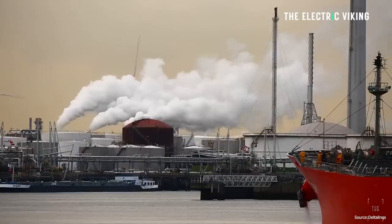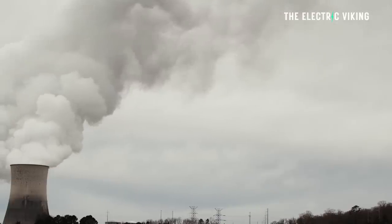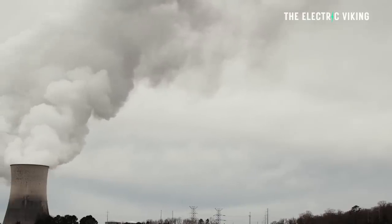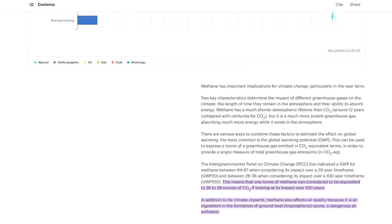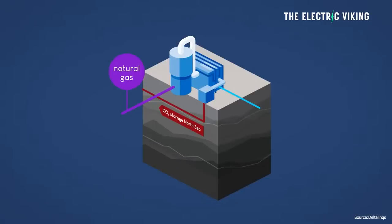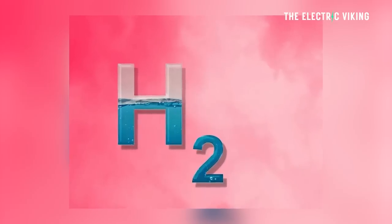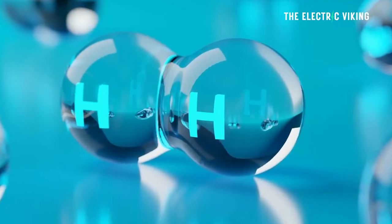There's controversy over blue hydrogen because natural gas production inevitably results in methane emissions from so-called fugitive leaks — leaks of methane from the drilling, extraction, and transportation process. Methane does not last in the atmosphere as long as CO2, but it is a much more potent greenhouse gas. Over 100 years, one ton of methane can be considered equivalent to 28 to 36 tons of carbon dioxide. There are also other forms like gray hydrogen, made from natural gas reforming without any carbon capture — currently the most common form on the planet — as well as pink, yellow, and turquoise hydrogen.